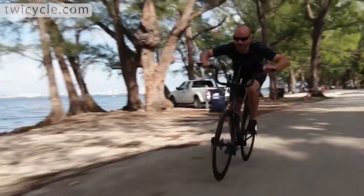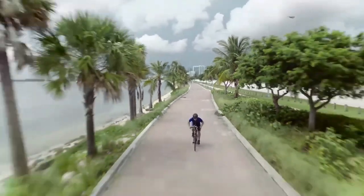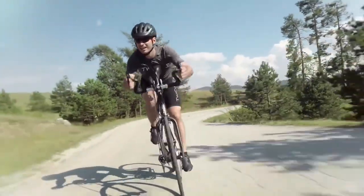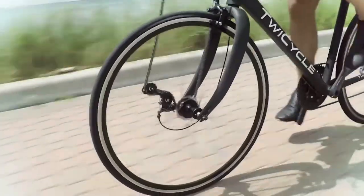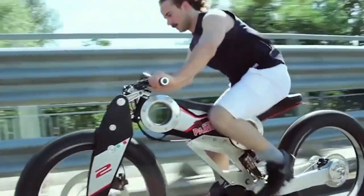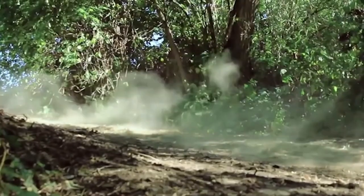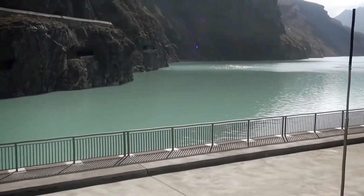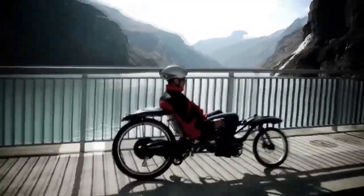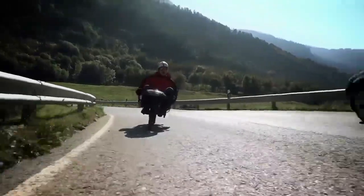The Twitcycle, described as a real all-wheel drive electric bicycle, was invented and promises unique capabilities. It is equipped with a 250-watt, 36-volt motor powered by an internal lithium-ion battery. The bike is designed for one rider and is controlled with a joystick.